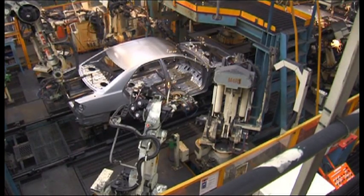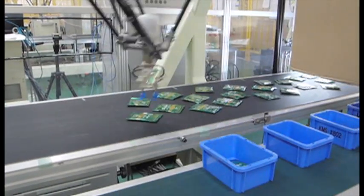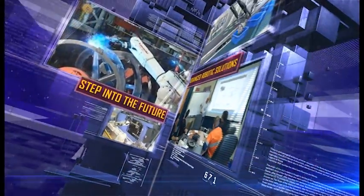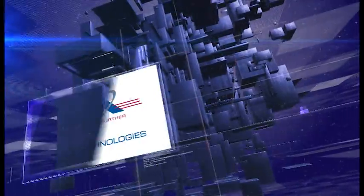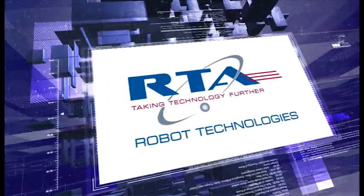Robotics improve productivity and optimise efficiencies and process quality, while reducing operating costs and maximising profitability. When it comes to robotics, employ the best technologies and experience. Step into the future today. RTA, Robot Technology Systems Australia.